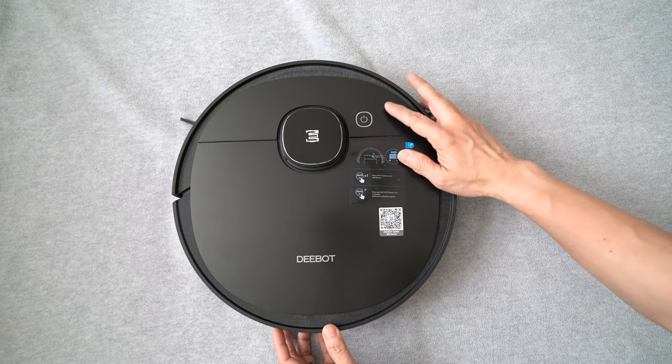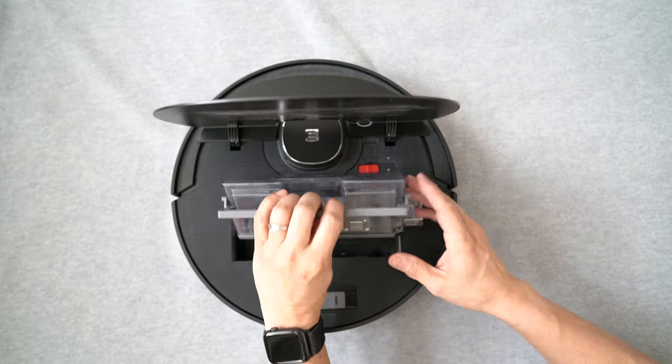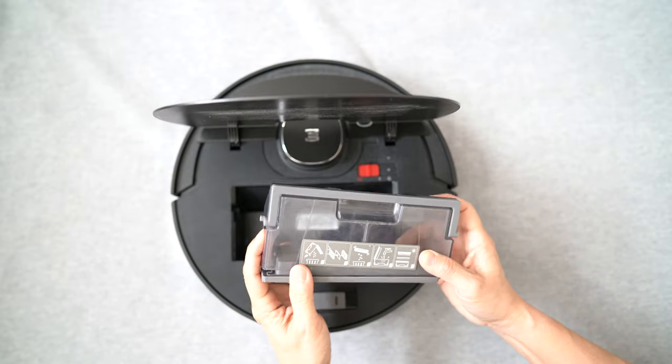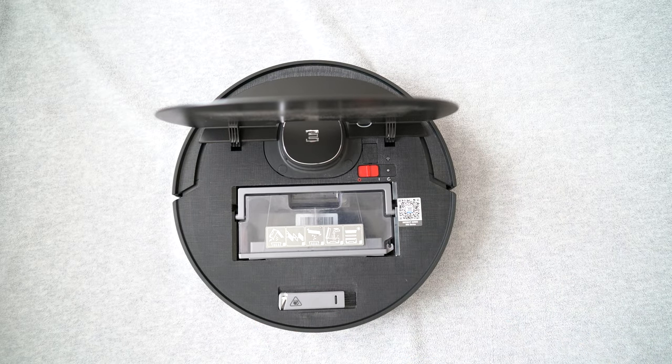Flipping it over, there's the LiDAR and a simple start button on the top. When you start the vacuum, the LiDAR turns on and starts spinning to determine its current location. It also uses the LiDAR for map creation and navigation. Underneath the cover, there is a 430-milliliter dustbin with filters. It's easy to remove and open to dump out the debris. A cleaning tool is also attached here — it's great to have a dedicated place for the tool so you can find it when you want to clean out the main brush roller.